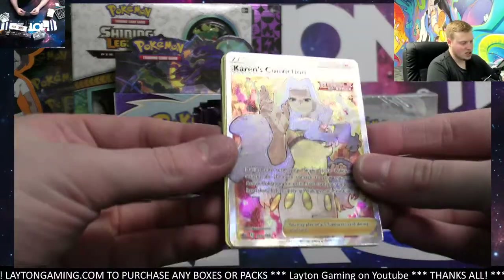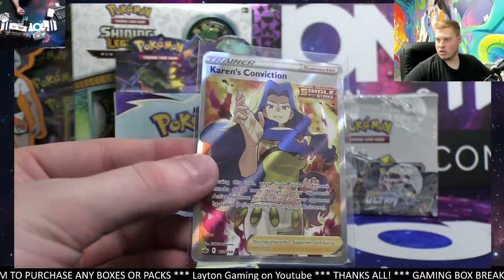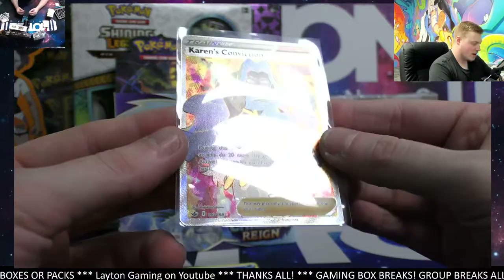Karen's Conviction — very solid, Nick. There you go on the full art trainer. Beautiful Karen's Conviction. Good stuff there. Thanks for the order on the Zacian pin collection, Boston — appreciate that. Very nice trainer there, congrats.